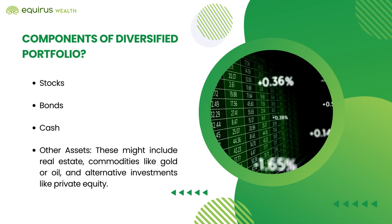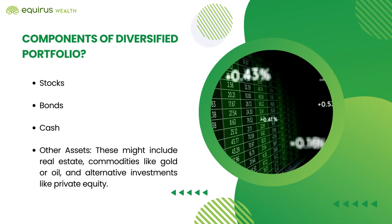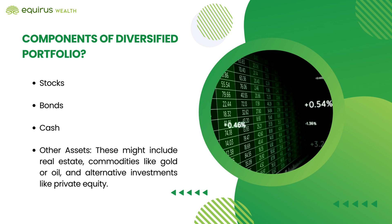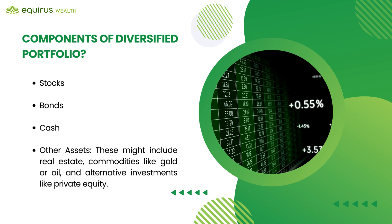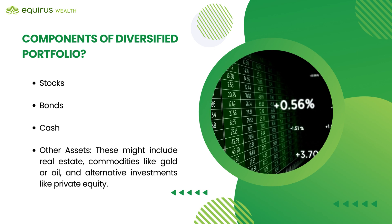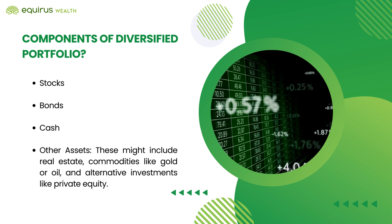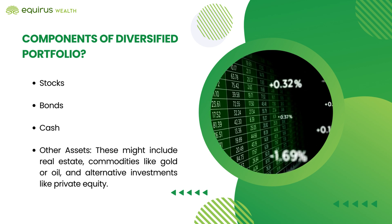Components of a diversified portfolio: the various components are 1. Stocks, 2. Bonds, 3. Cash, and 4. Other assets. These might include real estate, commodities like gold or oil, and alternative investments like private equity.